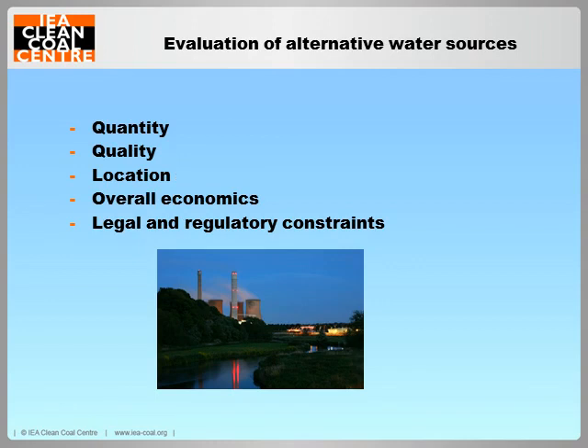This is particularly concerning wet cooling towers. Transporting water to power plants is expensive, especially if the infrastructure has to be built. Therefore, the source will need to be close enough to the power plant for economic collection and transport. Of course, the overall economics will be a major factor. And finally, you're going to need to consider if there are any legal and regulatory constraints on the use of the water source.